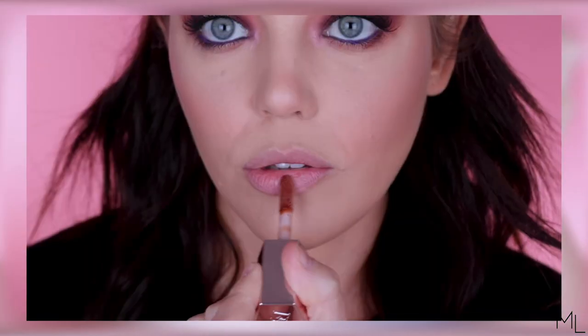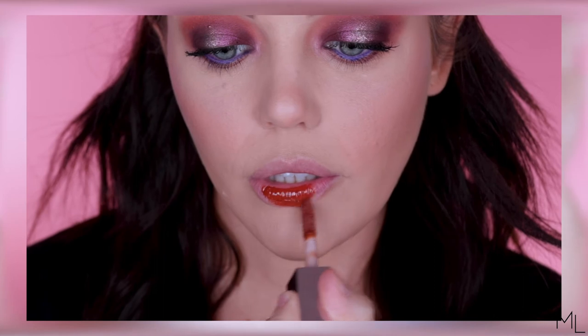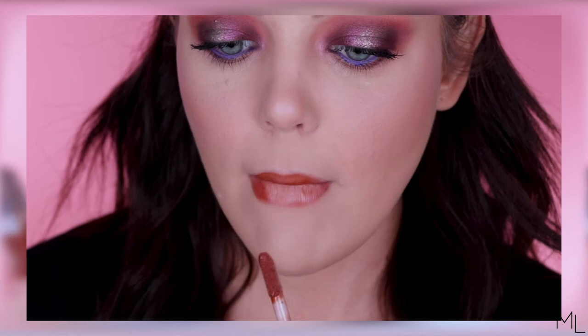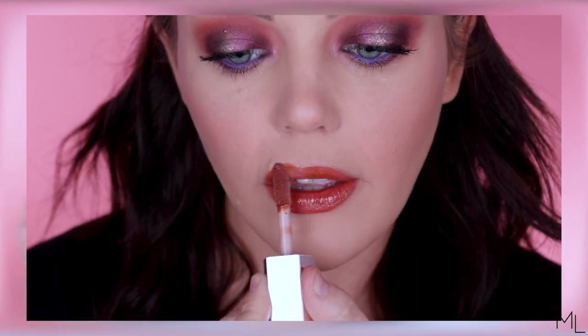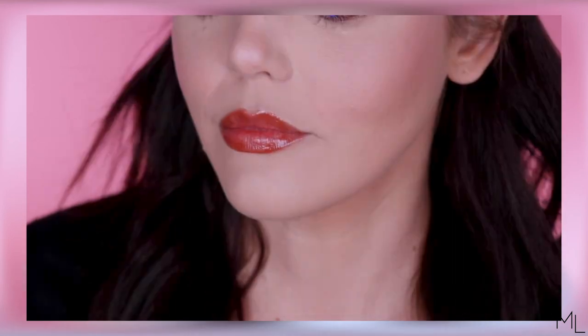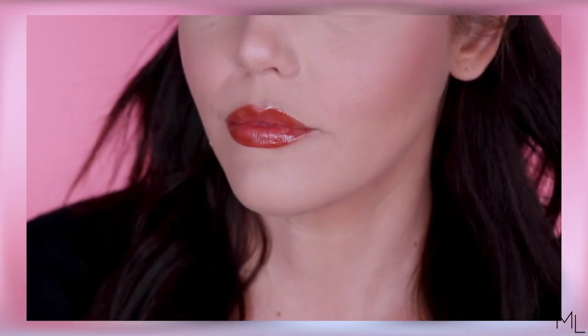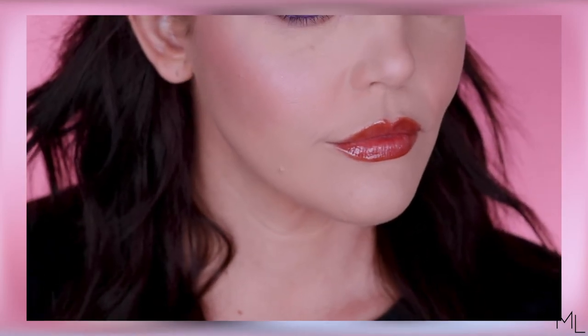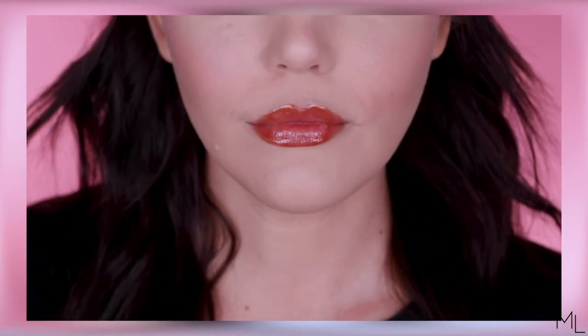Next up we have Cookie Jar, which is the darkest brown in the collection. It's a really warm-toned brown — I want to say chocolate, but it's more of a redy-tone brown, almost terracotta-y. It is beautiful on the lips. It would definitely be very nice on deeper skin tones — absolutely beautiful, really sultry and smoky. Even on its own with a nude lip liner underneath it, it would look absolutely stunning.